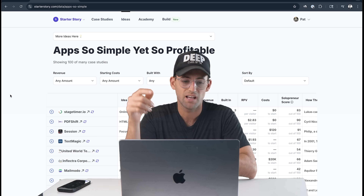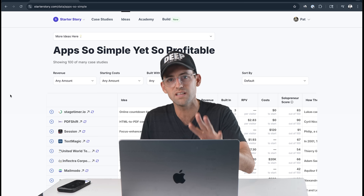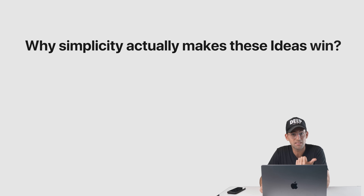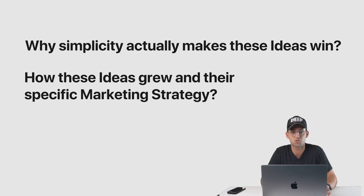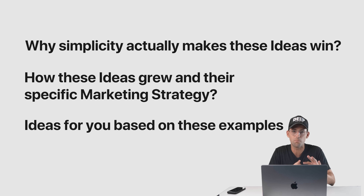Here's how it works. I have the simple apps database right here. We're going to be going through three of these ideas and for each idea we're going to break down why simplicity makes these ideas win, how these ideas specifically grew and what marketing strategies they used, and we'll go over a couple other ideas you could start based on these examples.